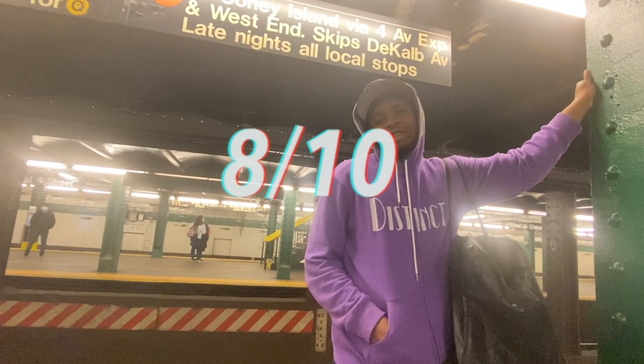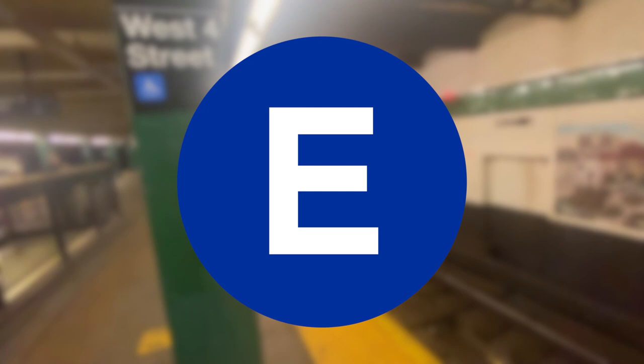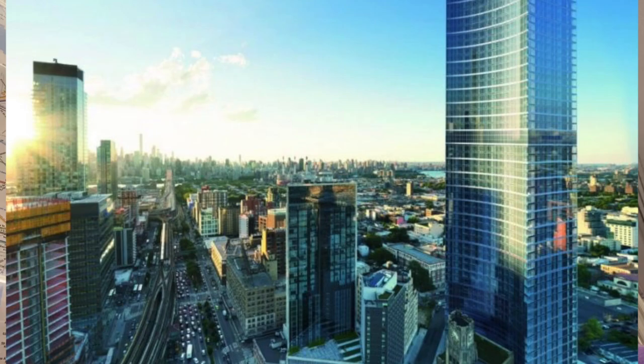The E train is popularly known as the train that has corporate characters. The first stop is in corporate Manhattan — it goes up the west side of Manhattan, then across 53rd Street into Queens. It goes to places like Queens Plaza, Jackson Heights, and Forest Hills, then to Jamaica Center.